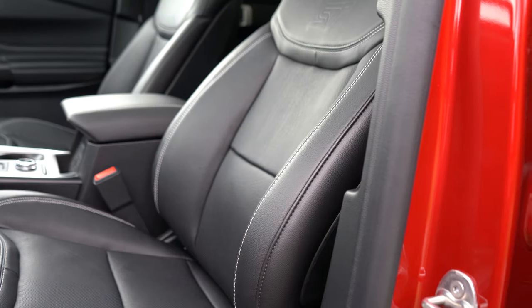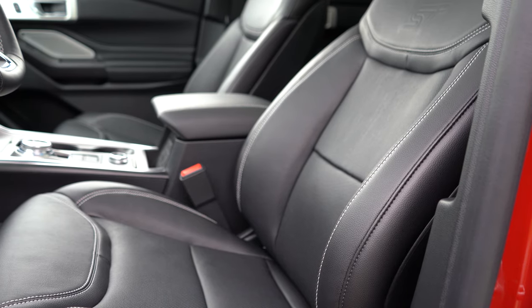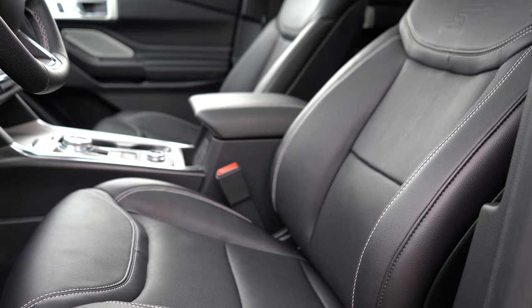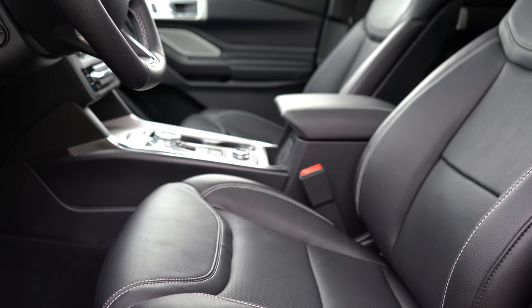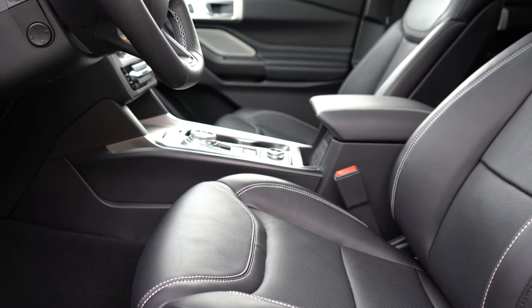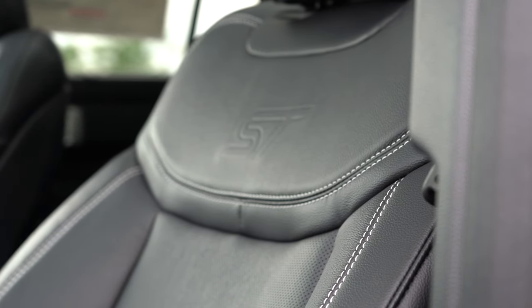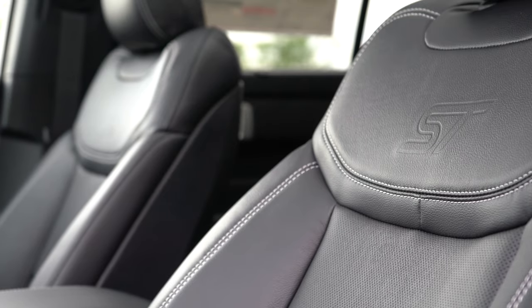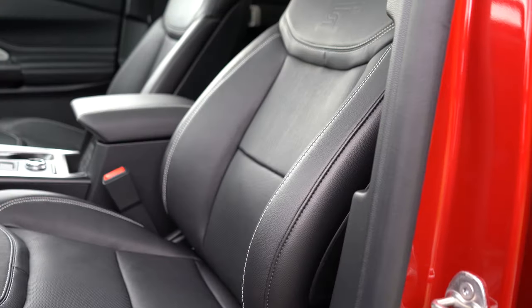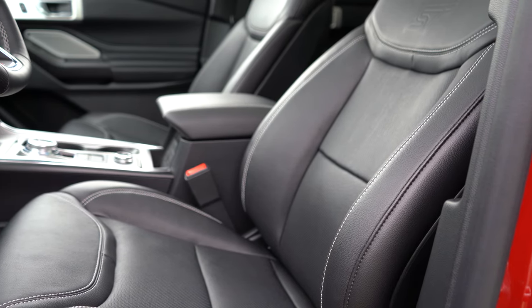Up front, power-adjustable perforated leather seats come standard — heated and ventilated, which I love on a hot day. Multi-contoured massaging seats are a $995 option. ST embossing is near the top of the seatback. However, I have to be honest: these are among the most uncomfortable seats I've reviewed in the last 500 cars. There's an awkward pressure point just below the stitching in the upper portion of the seatback. Lexus eliminates this with vertical seams — Ford hasn't done that here.